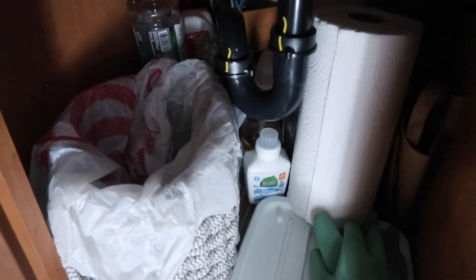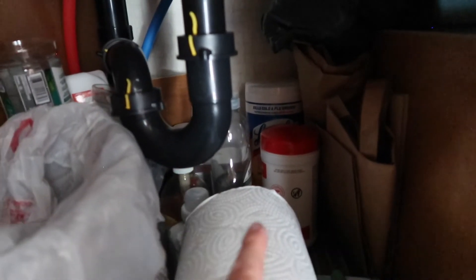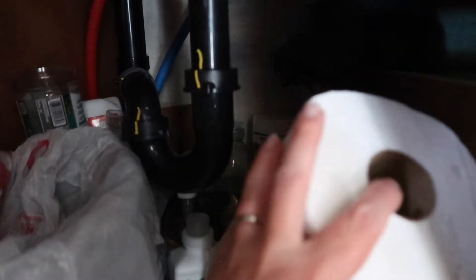Underneath the sink is kind of a catch-all: we have recycling in the back, our trash can in the front, my gloves, clothing detergent for washing clothes, bleach wipes, paper bags, plastic bags, alcohol wipes, extra dish detergent, extra hand soap, the toilet treatment drops to help the toilet smell, and then just an extra paper towel roll that stays in there.